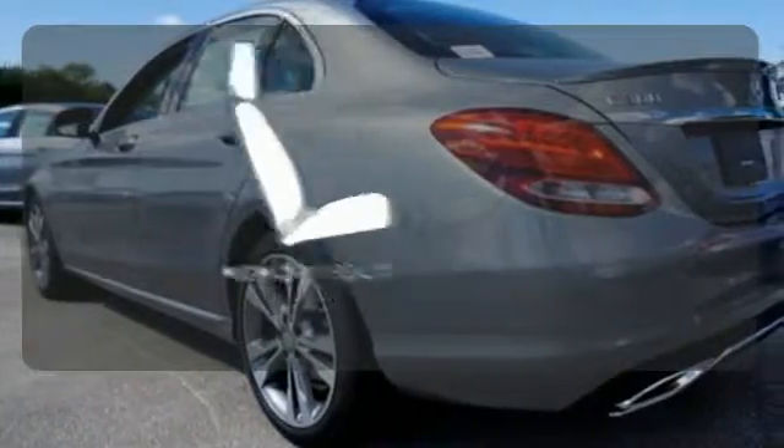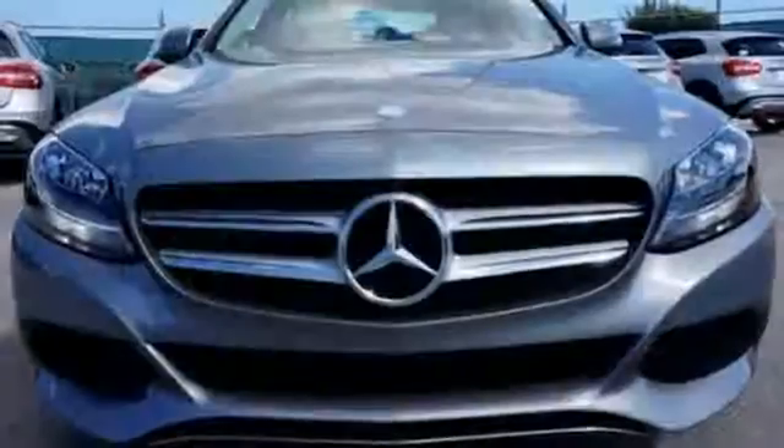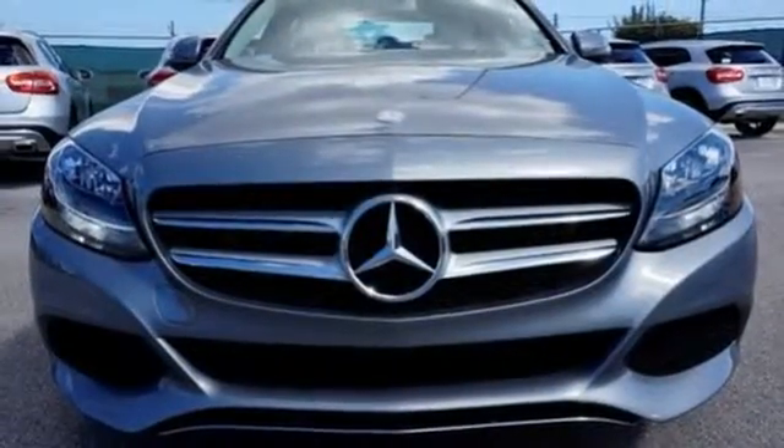Let the memory seats adjust to your preferred setting. Your C300 awaits — come and get it today.